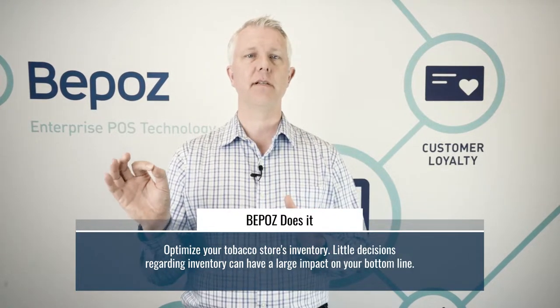Tobacco stores have different sizes, but if you have a thousand products or 500 products and up, it gets very difficult to really make the minute decisions that help you decide how much you should have on the shelf — and small decisions about inventory can have far-reaching effects on your bottom line.